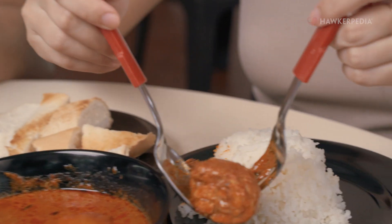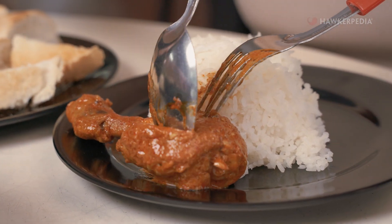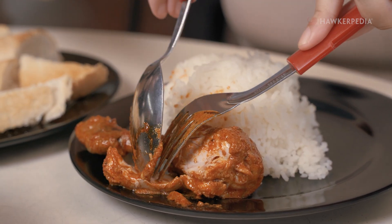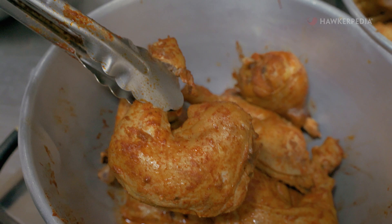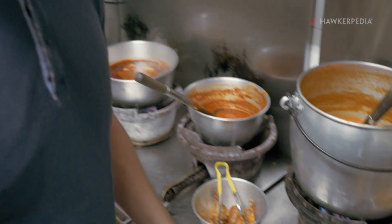Now, the cool thing about the chicken is that it's brined in salt first before they cook it, which ensures maximum tenderness and flavour. You can see that the skin looks really glistening. What they have implemented is brining the chickens, which really makes the texture of the chicken look better and brings out the flavour much more.